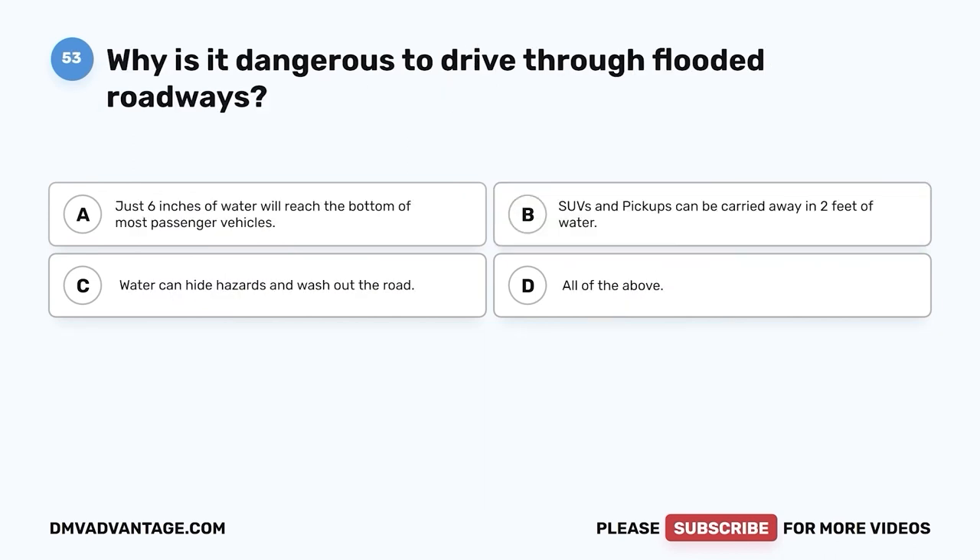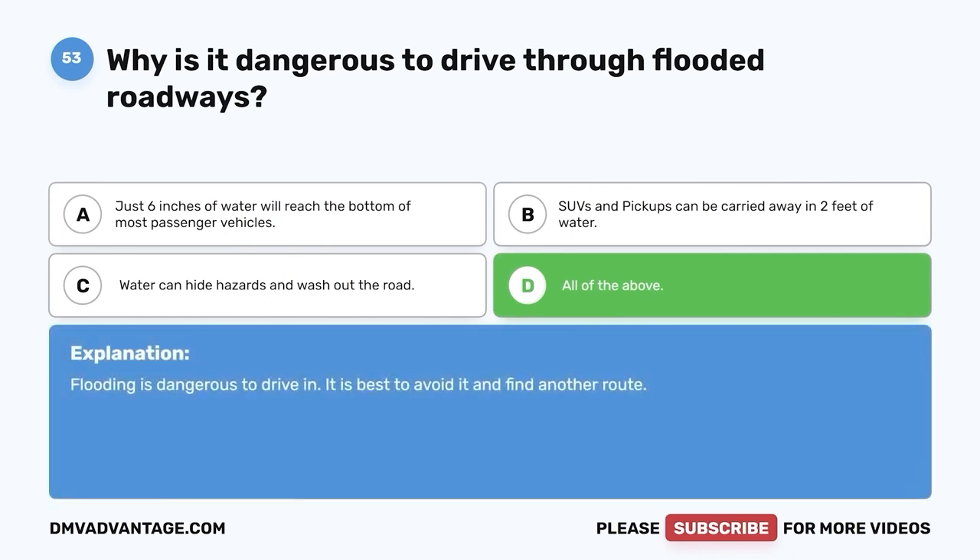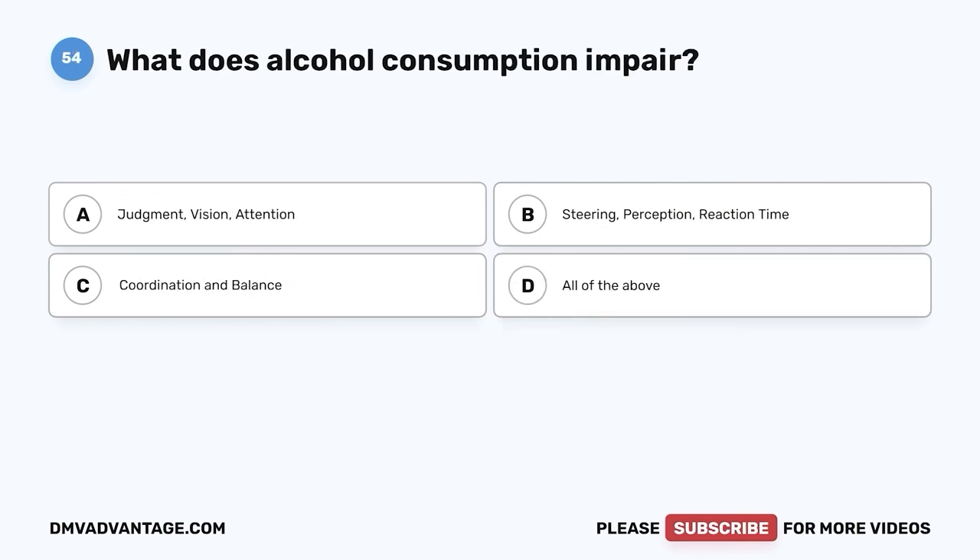Question fifty-three: Why is it dangerous to drive through flooded roadways? A. Just six inches of water will reach the bottom of most passenger vehicles. B. SUVs and pickups can be carried away in two feet of water. C. Water can hide hazards and wash out the road. D. All of the above. The correct answer is D, all of the above. Flooding is dangerous to drive in. It is best to avoid it and find another route.